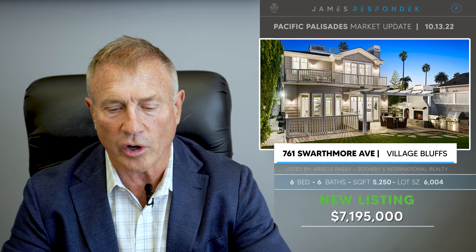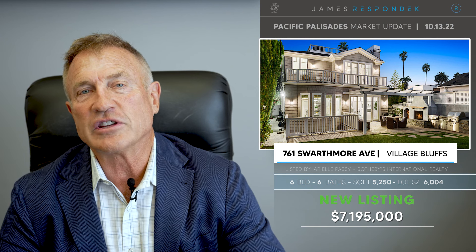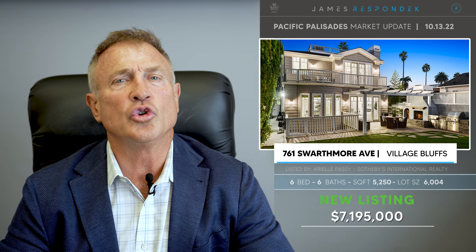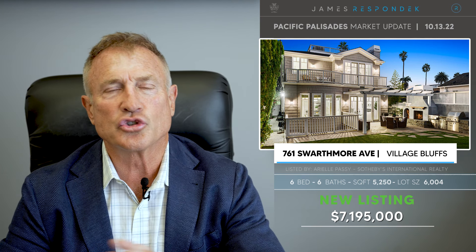Just listed in the Village Bluffs: 761 Swarthmore, listed at $7,195,000 — let's call it 7.2 million. It is 5,250 square feet. It's a quintessential Cape Cod style on about a 6,000-square-foot lot, just a few steps from the village, so it's a great location. Three levels, very traditional, with a rooftop deck. When I was up there, I was looking across at the church steeples, the schools, the mountains — everything. It really has that village feel, plus a huge basement and an oversized garage. I liked it.